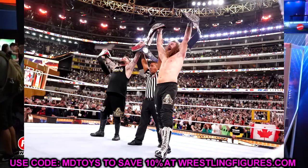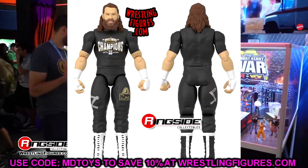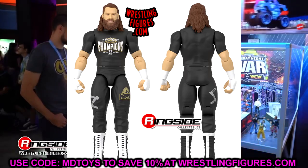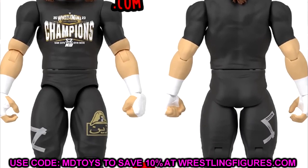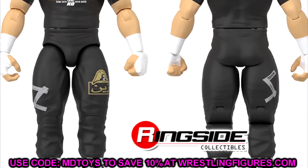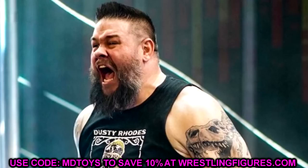We are getting the Sami Zayn WrestleMania gear in basic series 145, wearing the shirt that says '2023 WrestleMania Champions' celebrating their championship win. Could that basic be paired to match this Ultimate Edition Kevin Owens? I don't know, but I am all for a Kevin Owens Ultimate Edition — I think it's a fantastic idea.